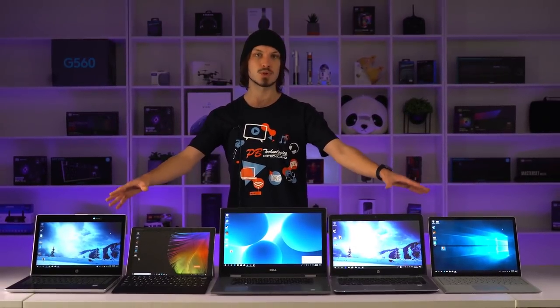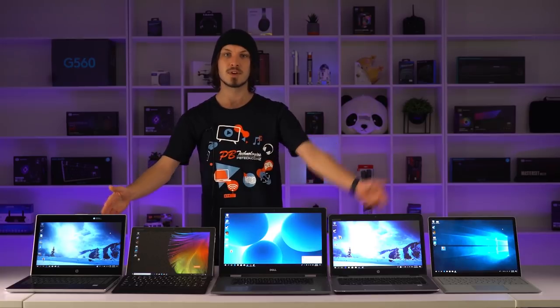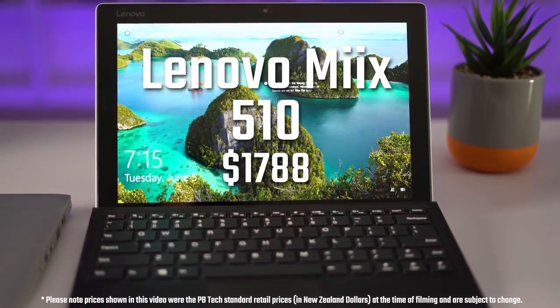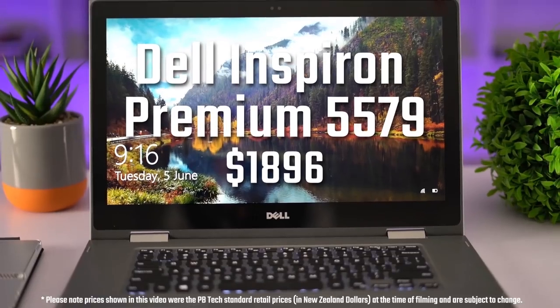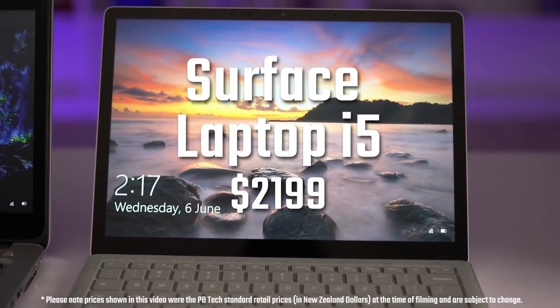These days the sweet spot seems to be between $1,600 to $2,000 for a modern laptop with great features like a touchscreen and a thin and light design. So here we have five models sitting between those price points. From least expensive to most expensive we have the HP ProBook 430G5, the Lenovo Mix 510, Dell Inspiron 5579, the HP Elite 840G3, and the Surface Laptop i5 — and we've upgraded that to Windows 10 Pro from Windows 10 S.